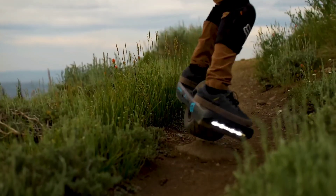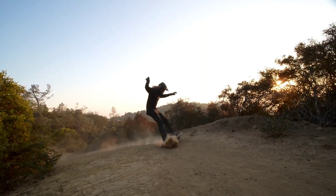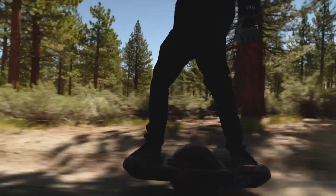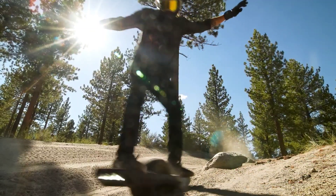Weighing in 2 pounds lighter than its predecessor, the One-Wheel GT, the GTS Series enhances portability without compromising on performance. Its sleek design and advanced features make it a standout in the world of electric boards.